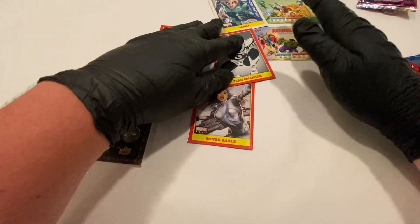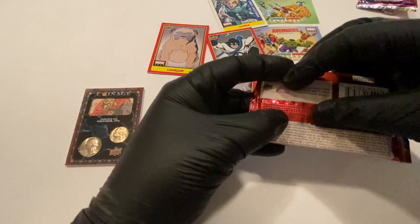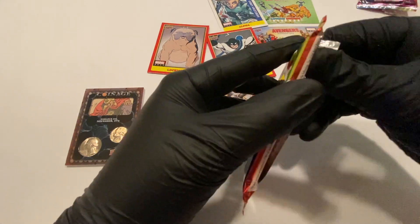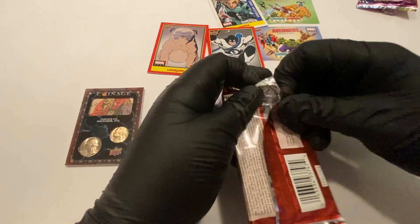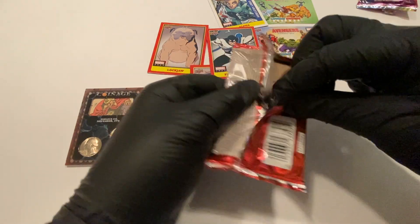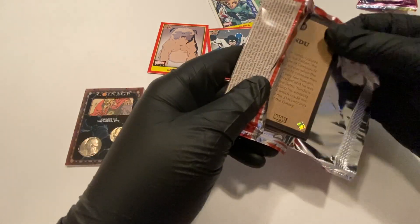I've watched so many videos because I wanted to see if someone pulled one of those, and no one pulled one yet — I'm excited that I got one. It's supposed to be like an original panel from the comic book, which is probably from a cheap edition they were able to salvage one page from, but I like it.